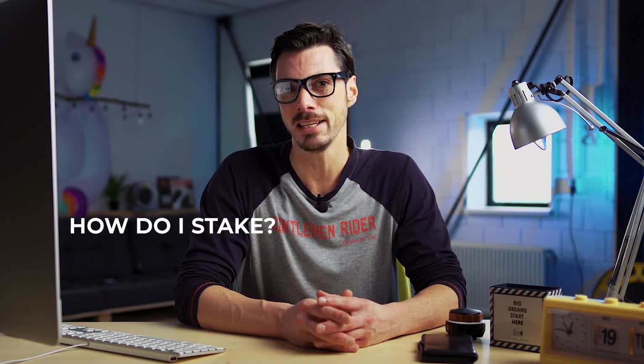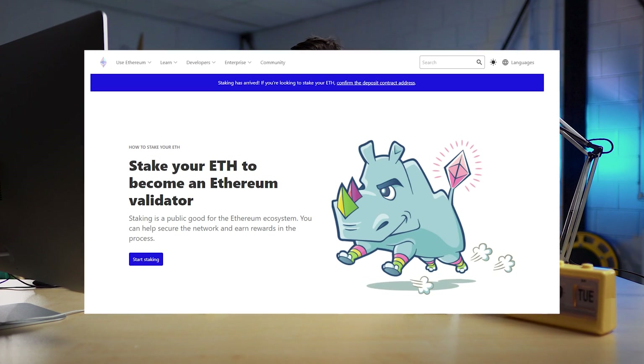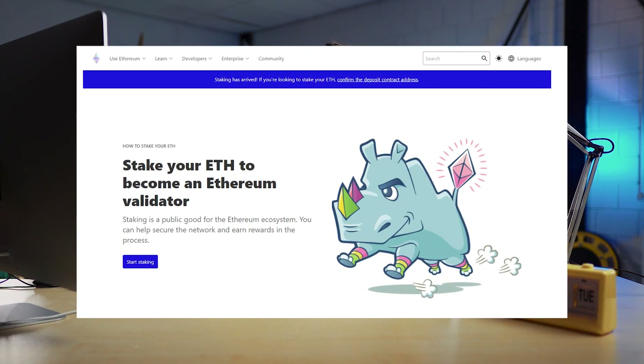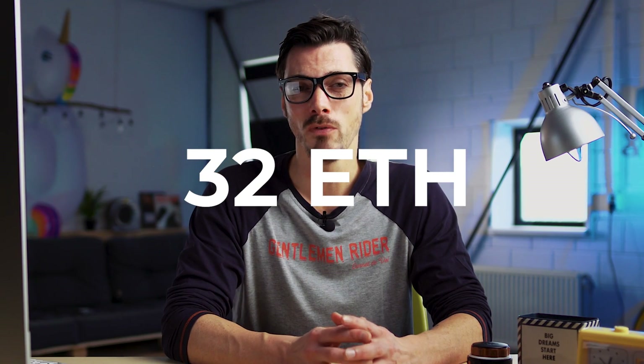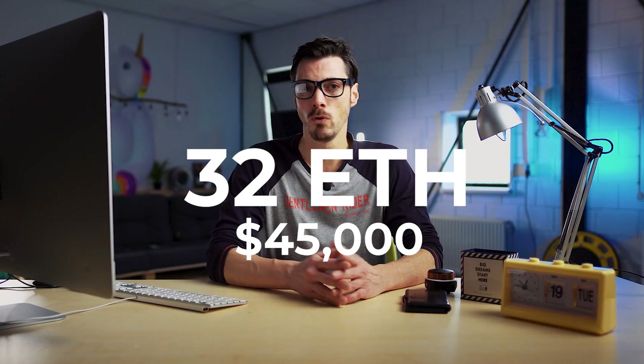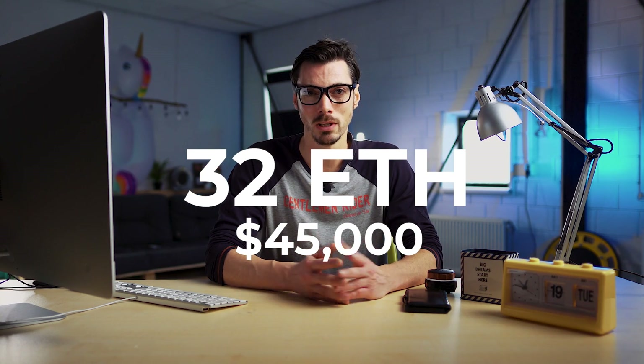ETH 2.0 is proof of stake, so you might be wondering: how do I stake? There are two ways to stake on Ethereum 2.0, and the optimal method is to become a validator. But this does require a certain degree of technical know-how, as well as a cool 32 ETH, which at today's prices is just shy of $45,000. Fortunately, there are other routes in by joining staking pools.